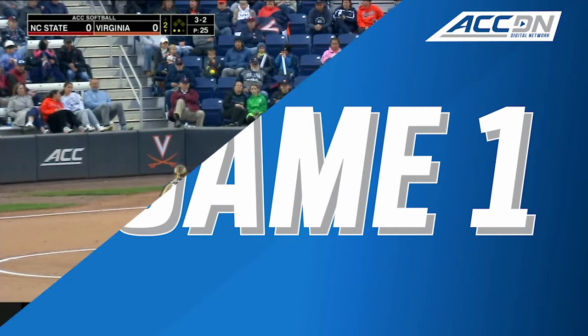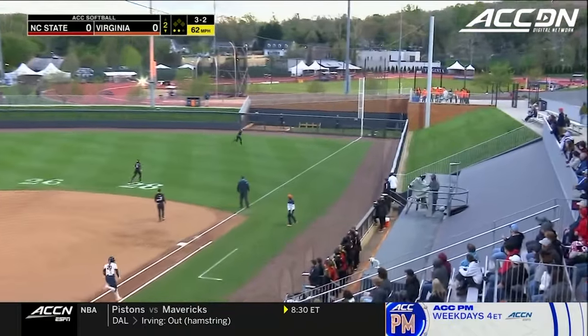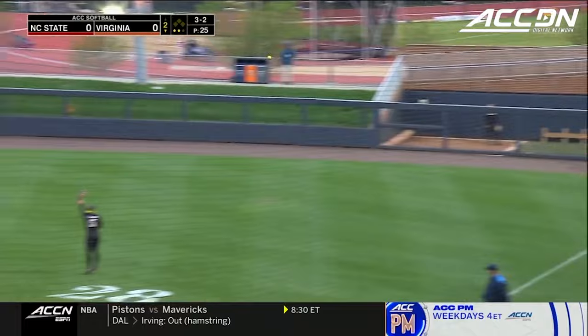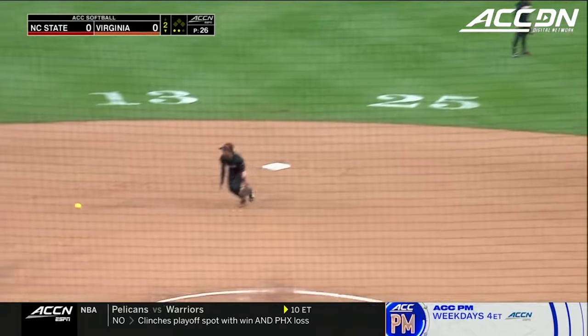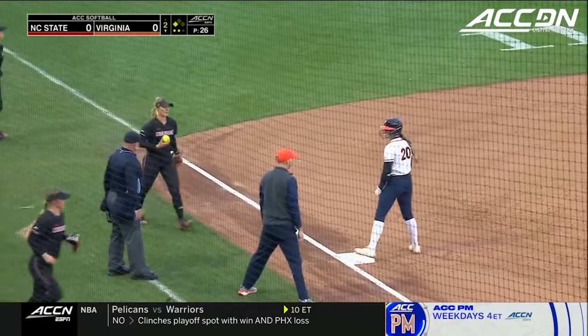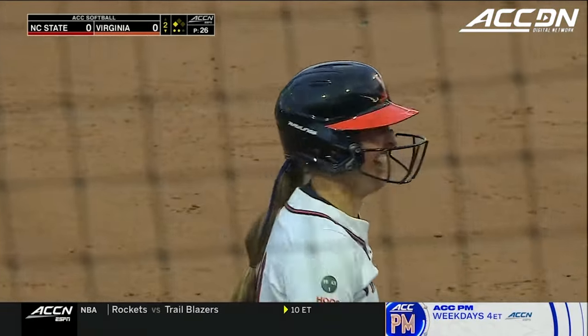Friday night under the lights, great spring weather. Out towards right, it's going to get down and all the way to the wall. Barbie hustling for second, going for third, and she is in there. Thought she might have stopped at a two-bagger, but all the way to third.